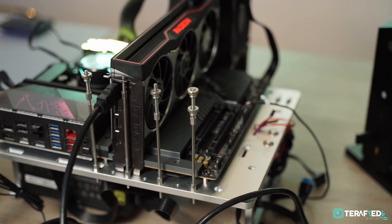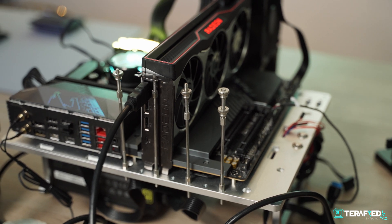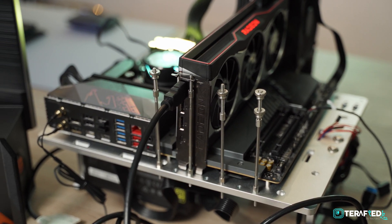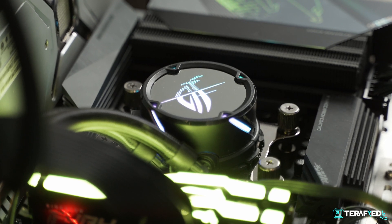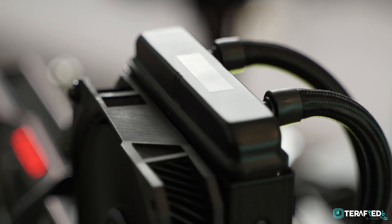We then have Firestrike, and just like before, we do advise taking our results with a slight grain of salt, as we simply do not have access to the latest and greatest CPUs, GPUs, or even motherboard combos. Here we are testing with the Radeon RX 6800, so it should still give you a good reference.